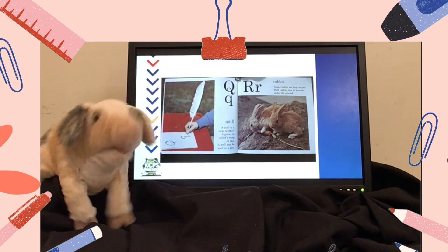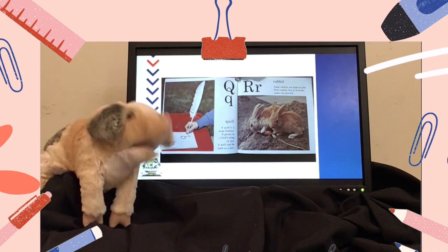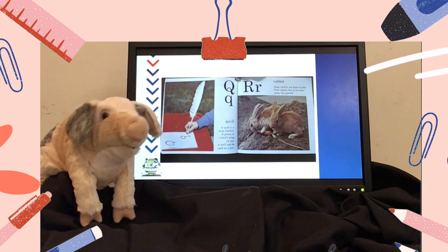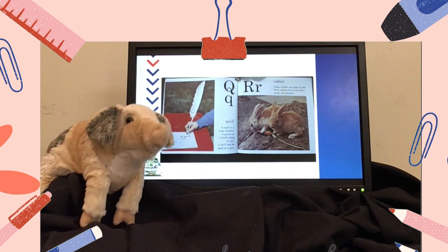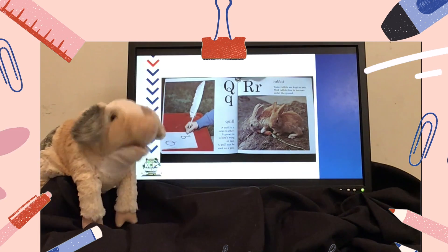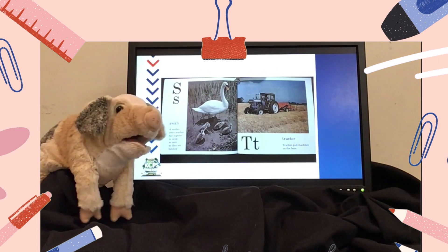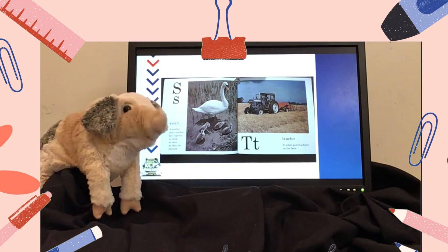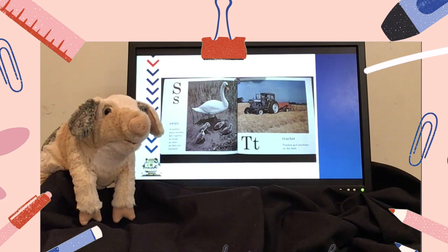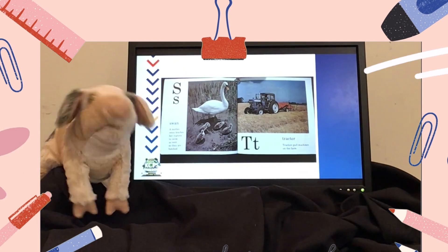Q says Q, like quill. A quill is a large feather. It grows in a bird's wing or tail. A quill can be used as a pen. R says R, like rabbit. Tame rabbits are kept as pets. Wild rabbits live in burrows under the ground. S says S for swan. A mother swan teaches her cygnets to swim as soon as they are hatched. T says T for tractor. A tractor pulls machines on the farm. U says U for umbrella.